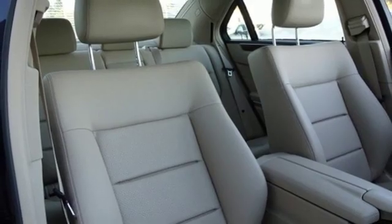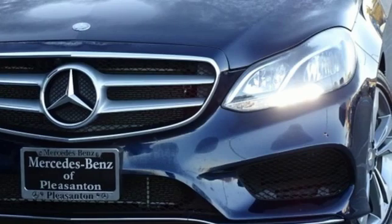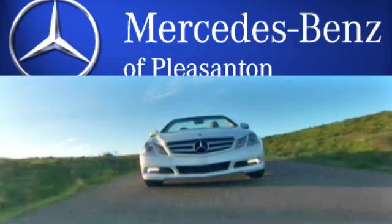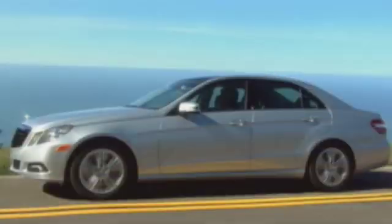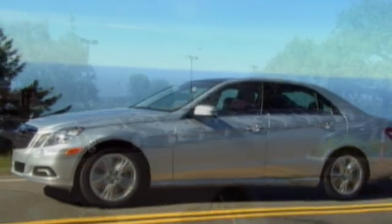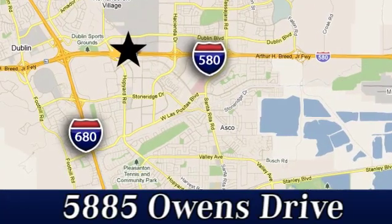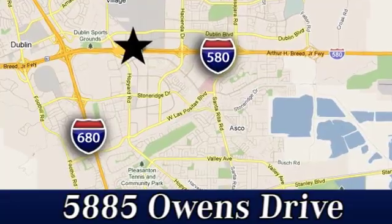Mercedes-Benz keeps setting the standard and driving forward. You'll never know until you try. Test drive it today at Mercedes-Benz of Pleasanton — quality luxury vehicles is our business. We're convenient to the entire Bay Area at 5885 Owens Drive in Pleasanton, California.